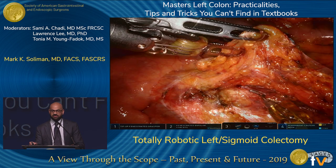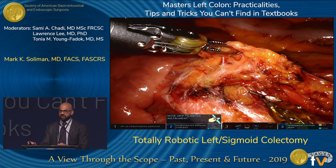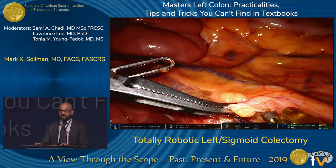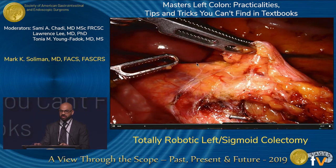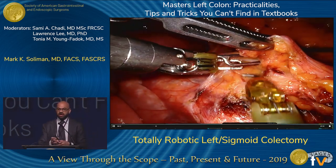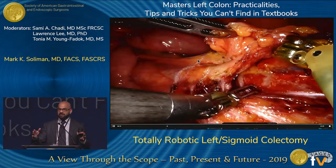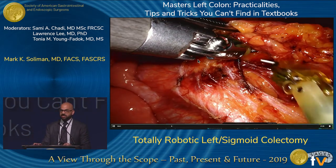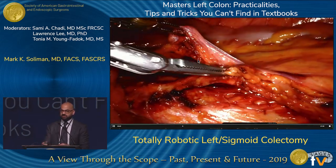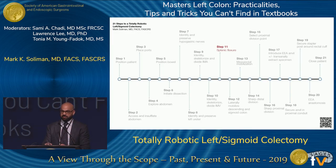Moving to step nine — dividing the IMA and IMV. The crux I want to show here is that for robotic control, it's all about triangulation of the arms. The third arm holds at the 12 o'clock position pointing north, your left hand holds in the left lower, and your right hand is in the right lower. You're doing everything you can to triangulate the positioning to give you that beautiful exposure. Suffice it to say, exposure is critical on these steps of the operation.